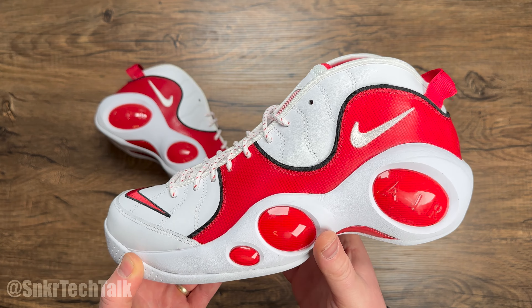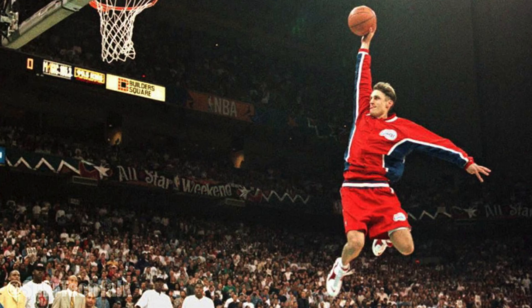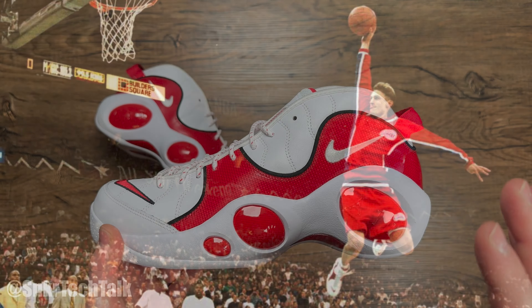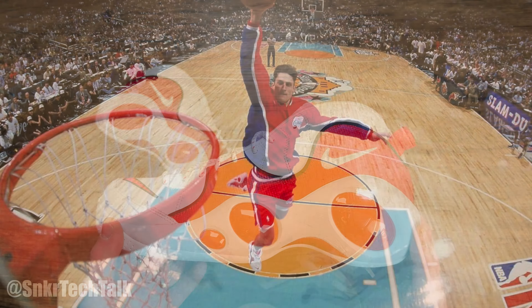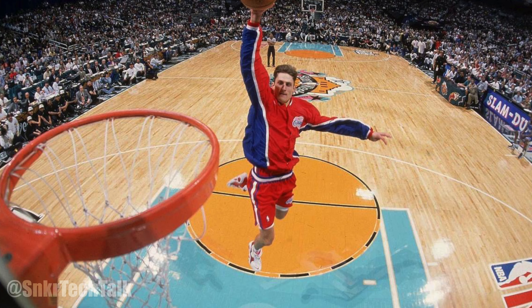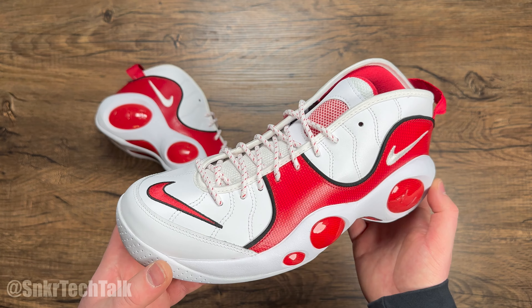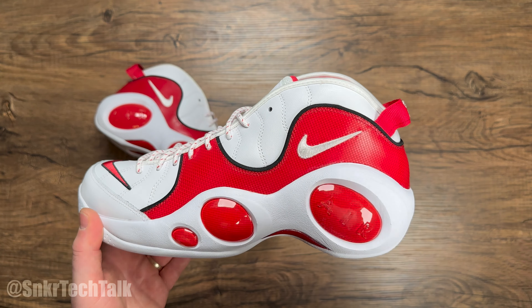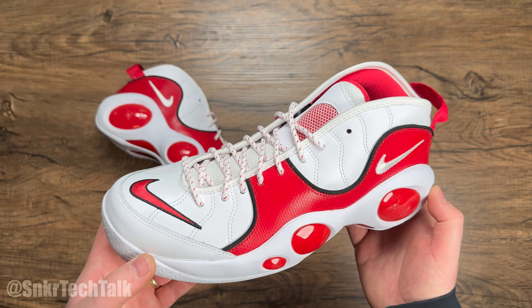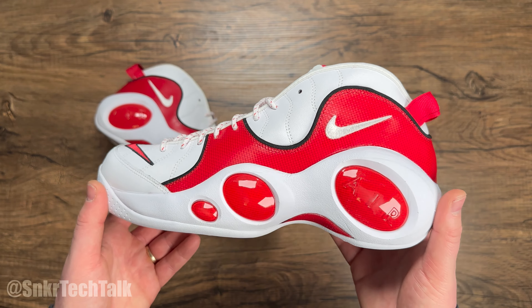Now this pair gained some notoriety from Brent Barry — I believe it was '96, maybe '95. He did wear these in the slam dunk contest. Most notably, he dunked from the free throw line while still wearing his warmup, and I believe he won the dunk contest that year. I'll throw in some photos of him wearing this pair. For me, this is just such a clean pair of shoes.